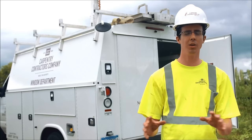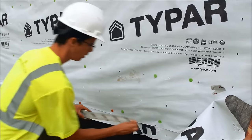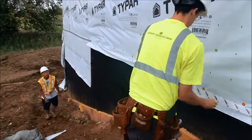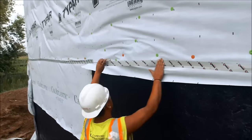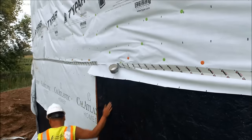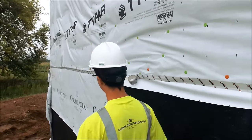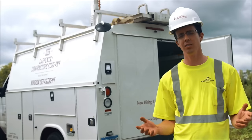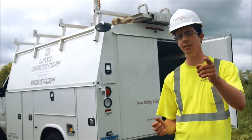All these skills you learn really come in handy outside of work. You have to learn how to coordinate with people to get the job done. You need to wrap a present at home. Or if your friend calls you and wants you to stand outside in the sun for 10 hours installing windows, you'll know exactly what to do. No.